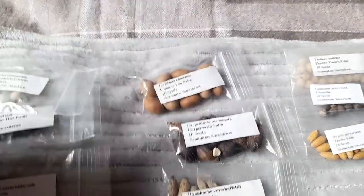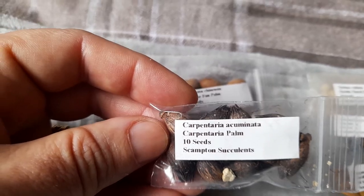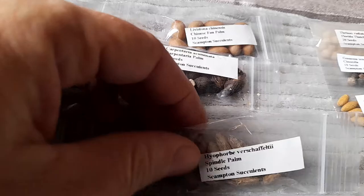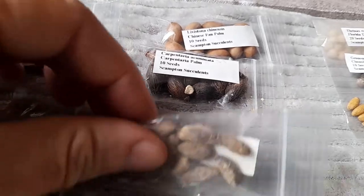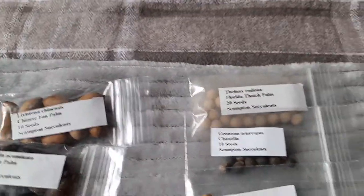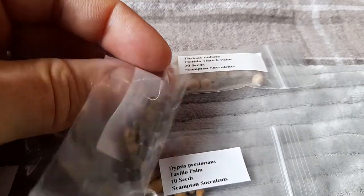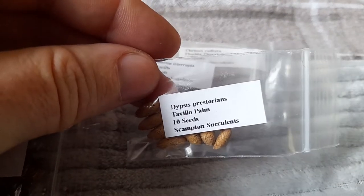We've also got Livingstone chinensis - they're quite nice big seeds. We've got some random stuff here which I did ask for; I made a list on eBay for the wife to do for me. Some are just a spindle palm. I don't necessarily hold out much hope for a lot of them but it's always worth a try - they weren't overly expensive. Florida thatch palm, yeah, we've got that one there.